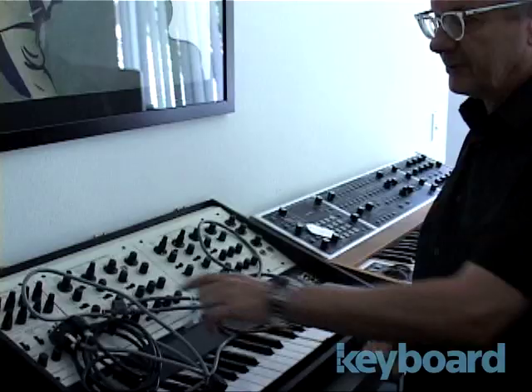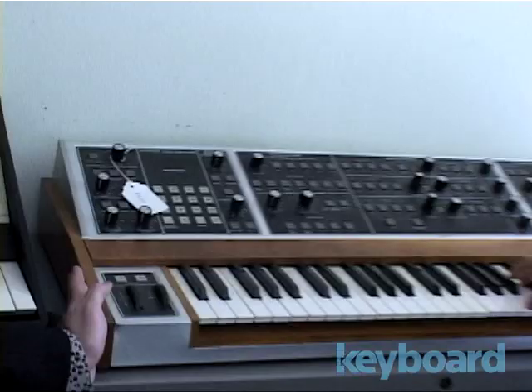We did a couple of songs where we used this little sequencer up here. Oh yeah, this has got the mini sequencer in it. This is a Memory Moog.